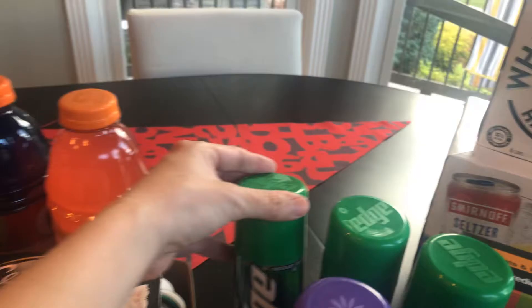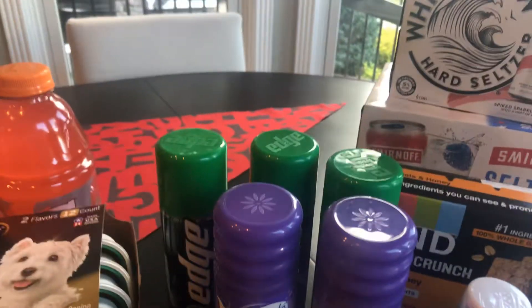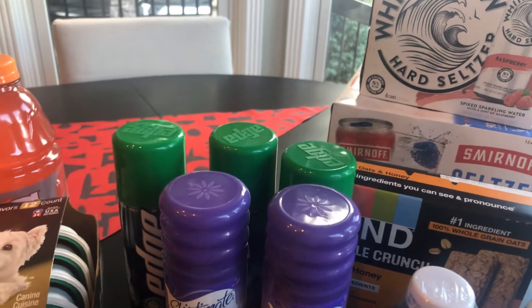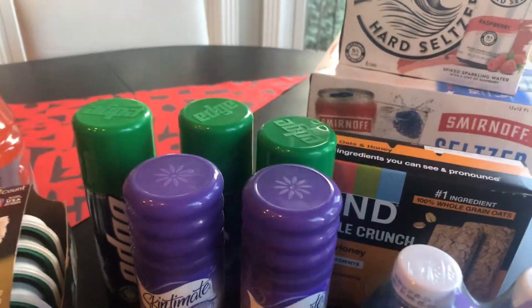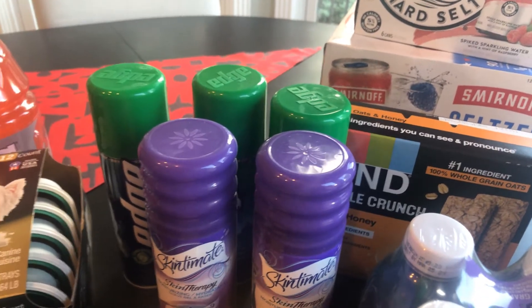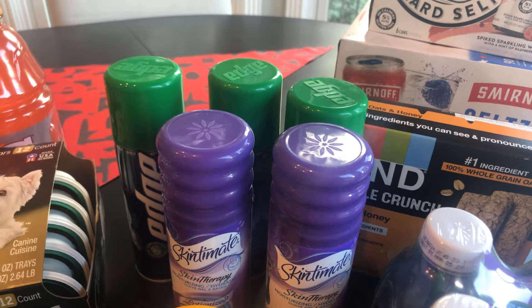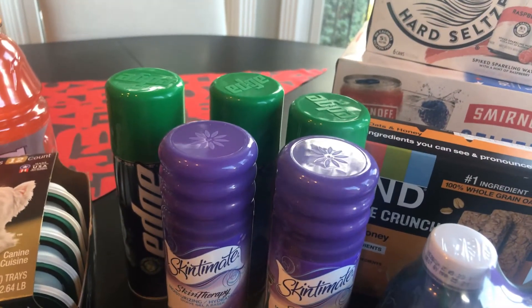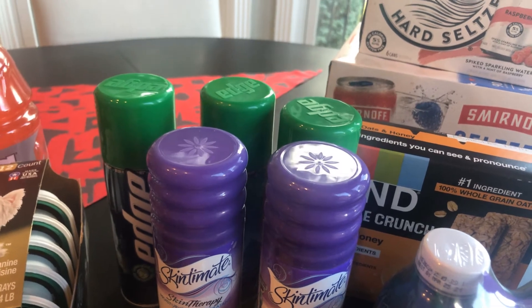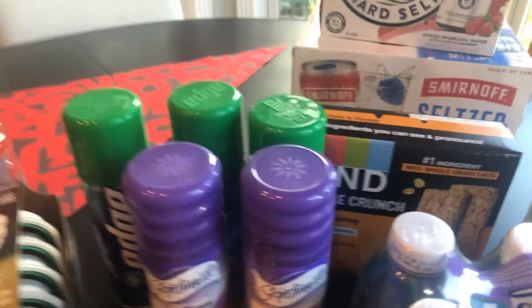The Edge deals are still a really good deal even if you don't have insert or printable coupons. There are dollar off coupons for those — or the Skintimate — but I used them on the Edge. Those were also $1.99, and there were 75 cent off Ibotta rebates. I got one with a dollar 50 back from Ibotta and Kroger cashback, but just on one of those. Again, made those super, super cheap.